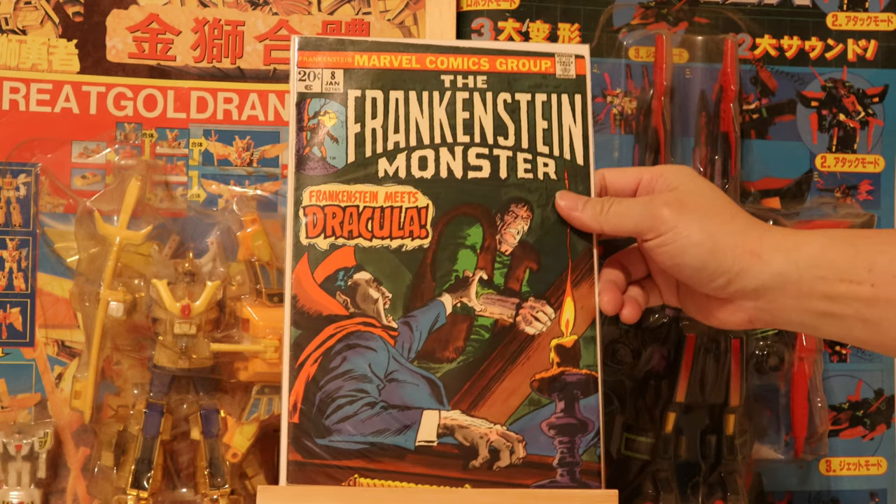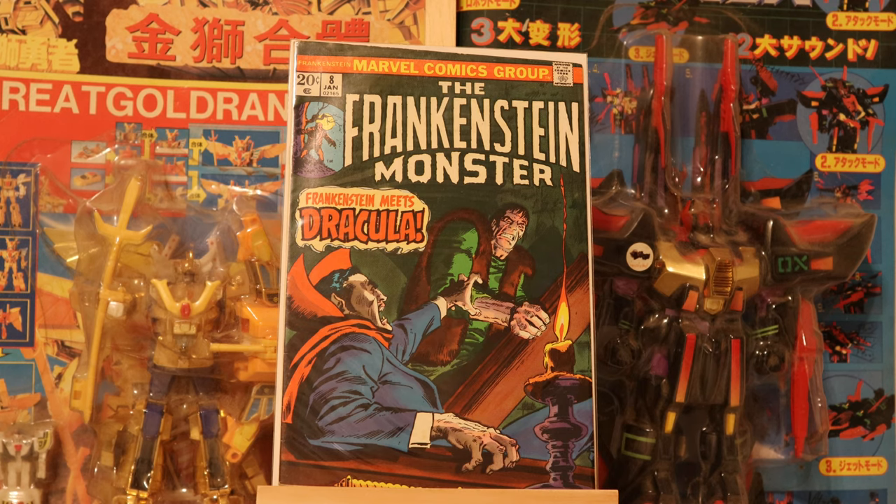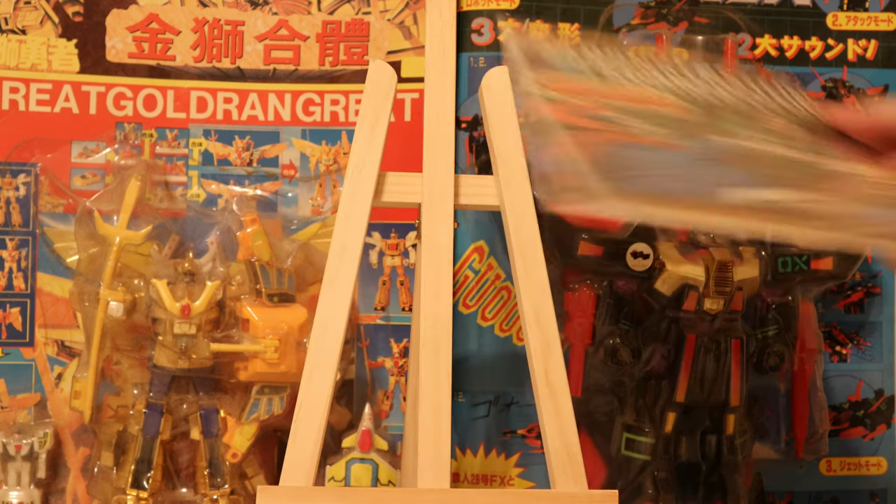Number 8. So Frankenstein meets Dracula, and Dracula has met up with Marvel superhero characters, so that kind of implies that Frankenstein is in the Marvel Universe — a superhero universe.